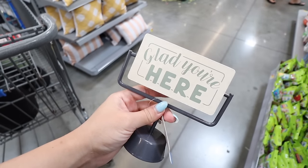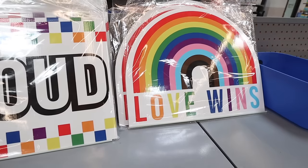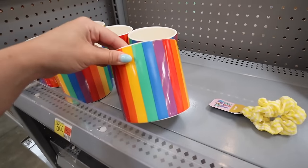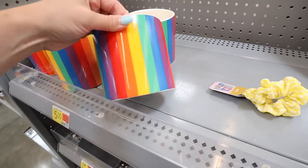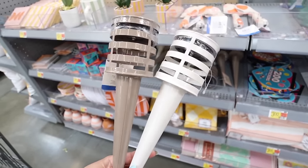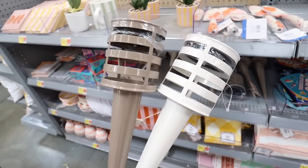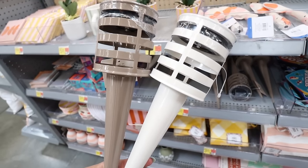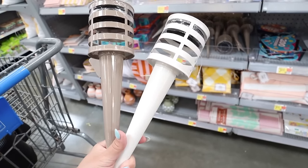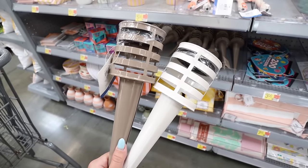There's a double-sided sign for $5 that says 'Glad You're Here' on one side and 'Home Sweet Home' on the other - available in sage green and peach. For pride, they have a 'Proud' yard sign, a rainbow 'Love Wins' sign, and a pride flag planter with drainage for $5 each. They also have solar LED walkway lights in beige or cream for $5 each - really nice outdoor decor and I'm seriously considering picking some up.